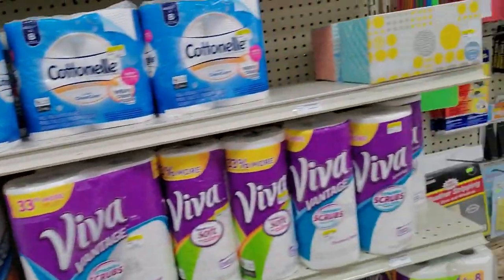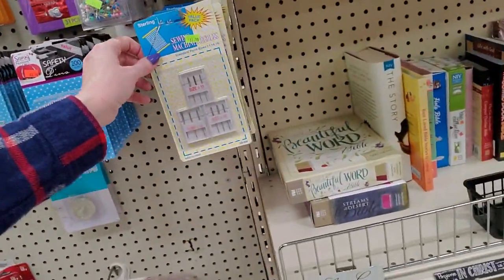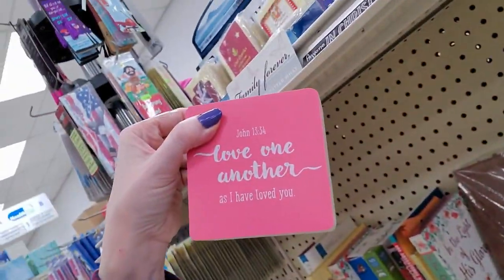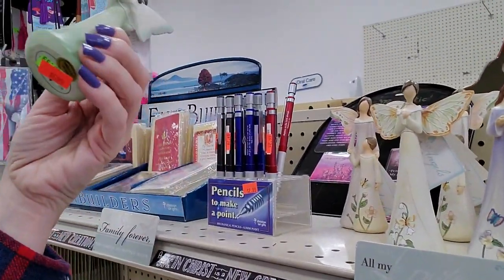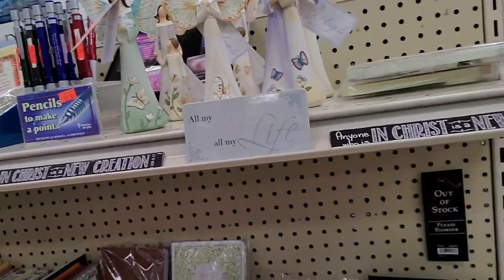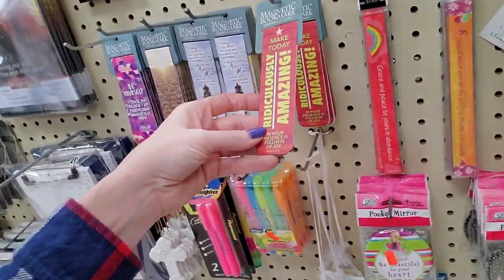A little spray bottle. You can even get sewing machine needles. Some books. And a little Bible verse decoration. Oh, the angels are nice — isn't that pretty? These are pretty butterfly angels. Little magnetic bookmarks. Here's a bracelet — it's cool.